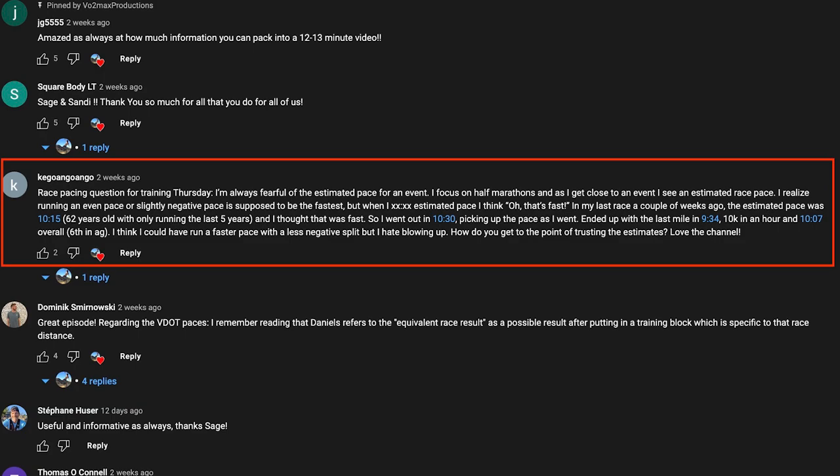That's true. But when I get an estimated pace, I think, oh, that's too fast. In my last race a couple of weeks ago, the estimated race pace was 10:15. I'm 62 years old and have only been running for the last five years — that's a great pace. I thought it was too fast, so I went with 10:30, picking up the pace as I went. Ended up with the last mile in 9:34 — good negative split — and a 10K in an hour and 10:07 overall, sixth in age group. Congratulations, that's really good.